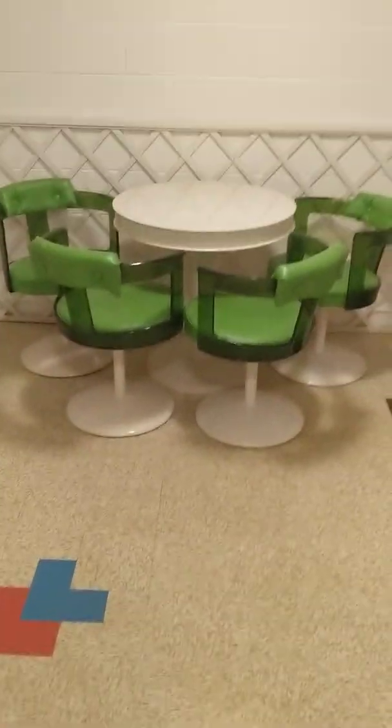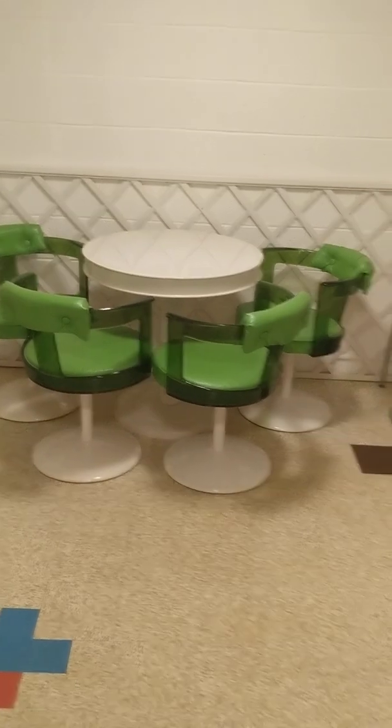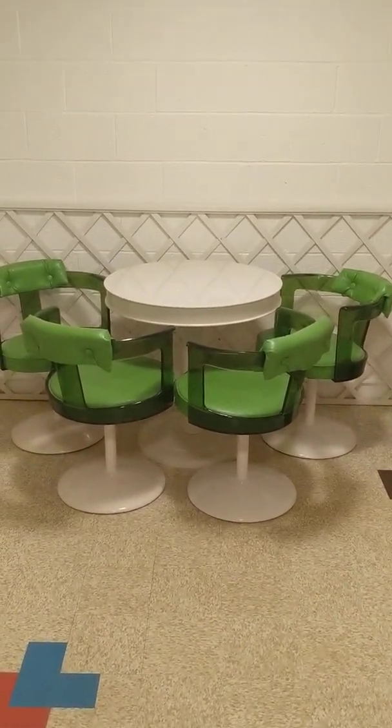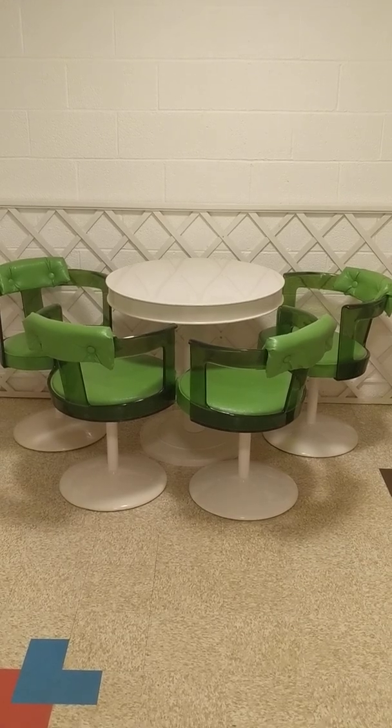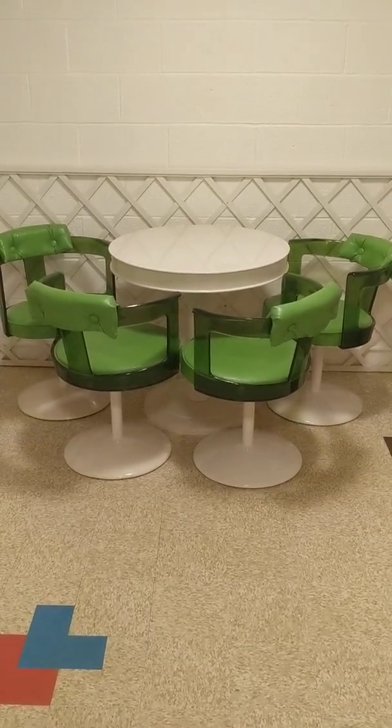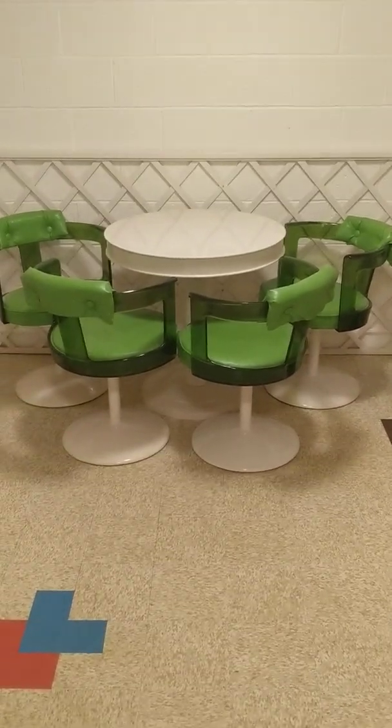Hello everyone, John from Handlines Auction again. We're going to do our quick walkthrough of our North Royalton auction that is September 21st in North Royalton. One o'clock preview, two o'clock start time. So we're going to do our quick walkthrough.